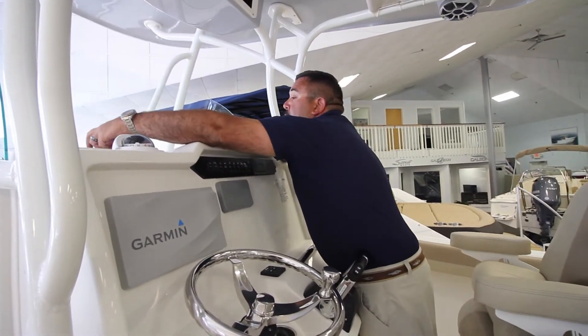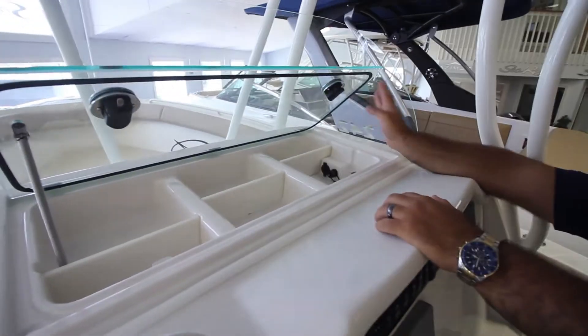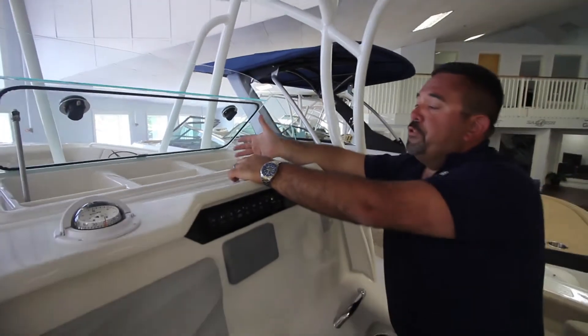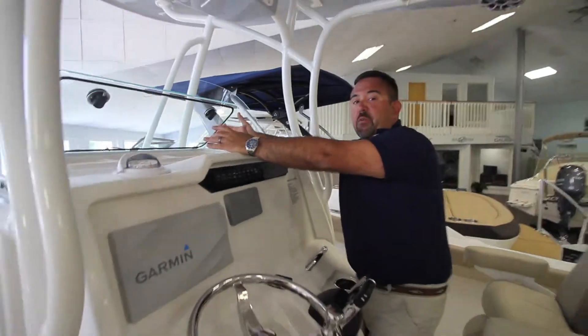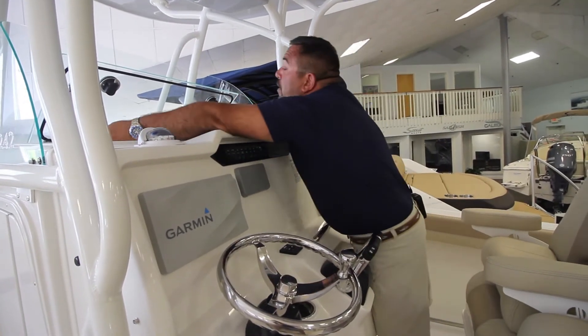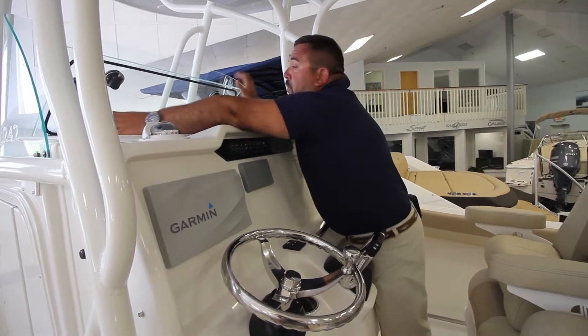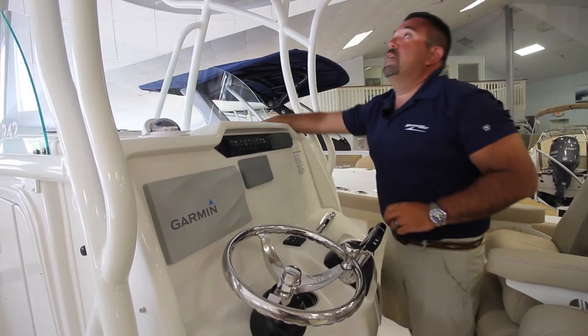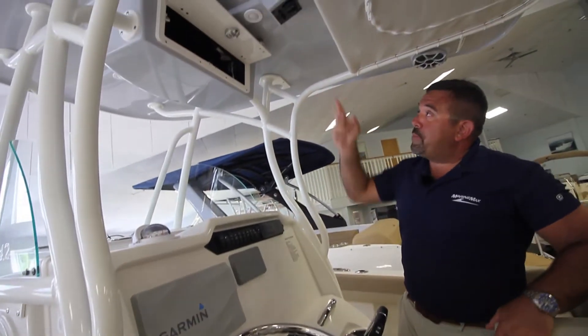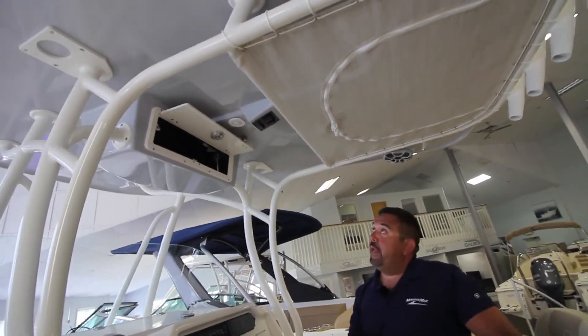Up top, we have our dry locker. This is a gasketed locker. What people use this for: your keys, your phone, your wallet — anything that you want to keep out of the elements and not get soaking wet on your voyage out. There's also a USB port in here as well as a 12-volt front. Then above, you have a black box — that's more storage. You can put your VHF up there if you like and keep it up and out of the way.